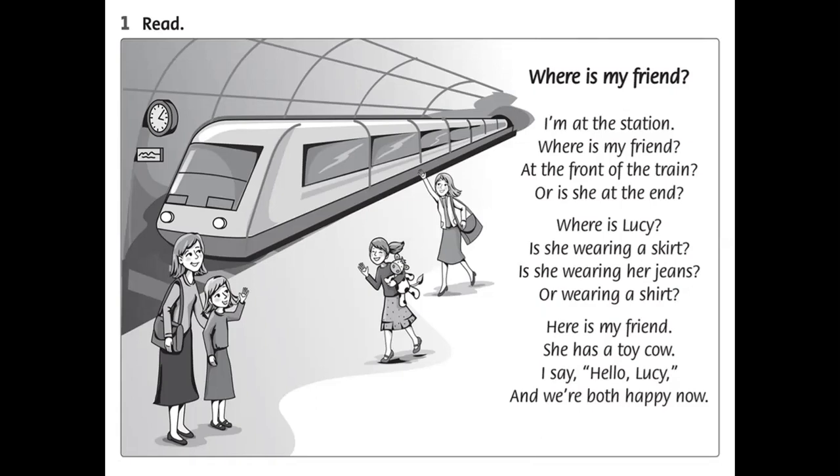Where is my friend? I'm at the station. Where is my friend — at the front of the train, or is she at the end? Where is Lucy? Is she wearing a skirt? Is she wearing her jeans or wearing a shirt?